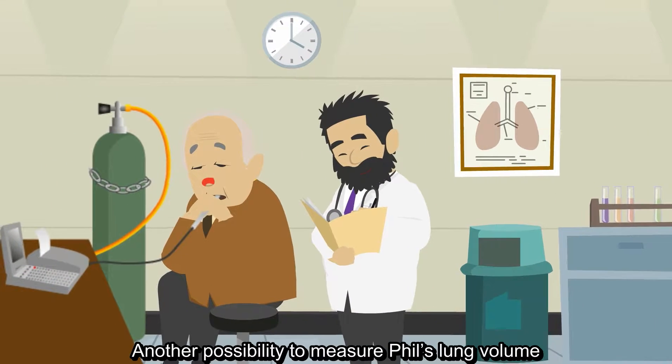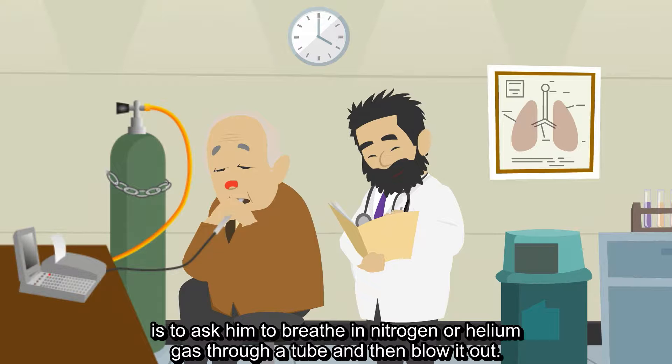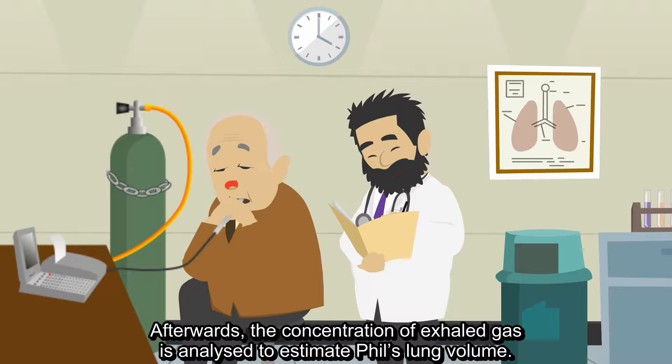Another possibility to measure Phil's lung volume is to ask him to breathe in nitrogen or helium gas through a tube and then blow it out. Afterwards, the concentration of exhaled gas is analyzed to estimate Phil's lung volume.